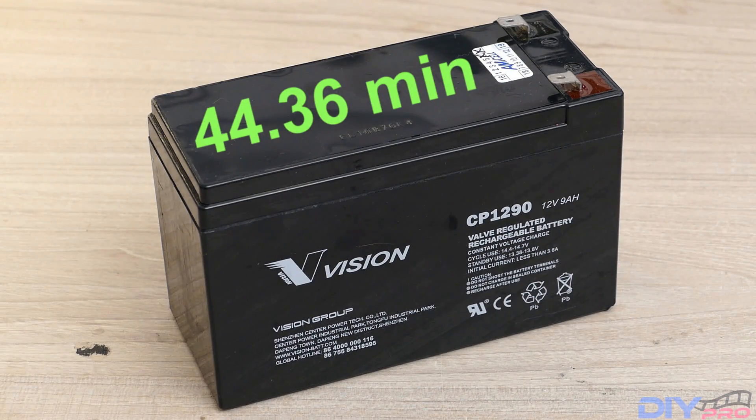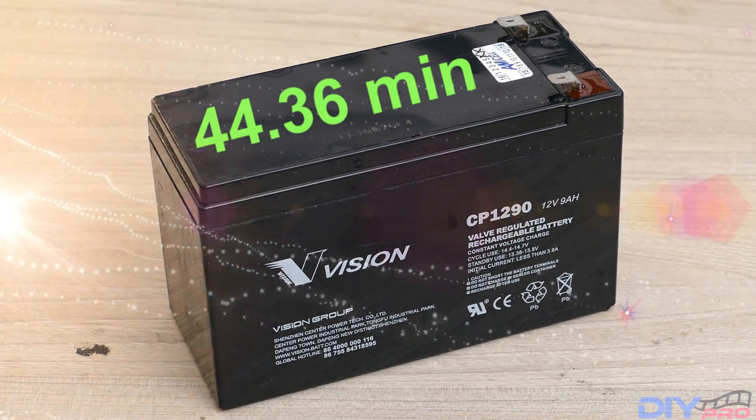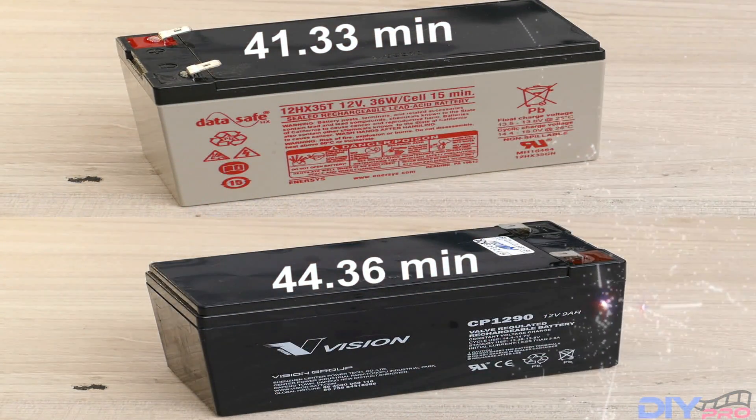The winner is of course the Vision CP1290 with 44 minutes 36 seconds. According to my test, I think both the Vision and the DataSafe are very good batteries — you can buy either one and you will be fine; they're holding the most time under this load.